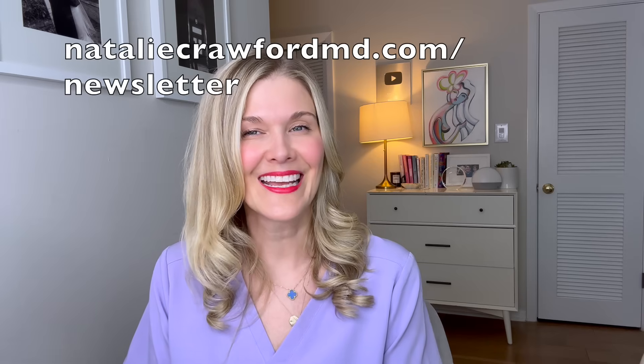Ask questions below — I know you have them and I'll be happy to answer. Thank you so much for your support. Don't forget to sign up for the newsletter at nataliecrawfordmd.com/newsletter and listen to the As A Woman podcast. Thank you, friends.